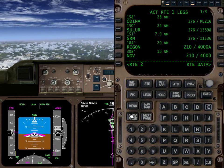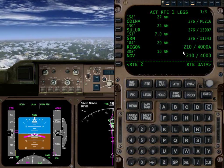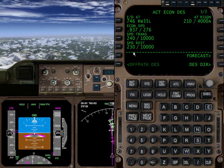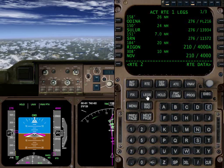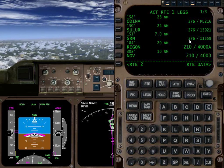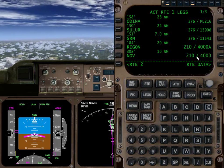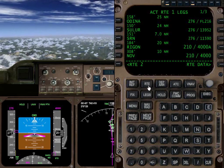Just a quick review: 276 all the way down to 10,000 feet, and then at 10,000 we've got a 230-knot restriction. So when we hit 10,000, this is going to drop to 230. Then it's going to be 210 at Riggin, and 210 at Novara at 4,000 feet. This is 210 above 4,000. So here we go.